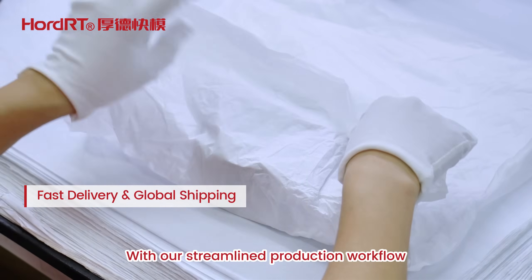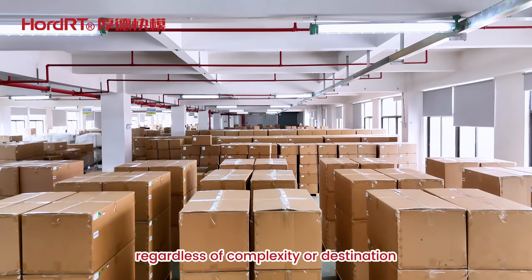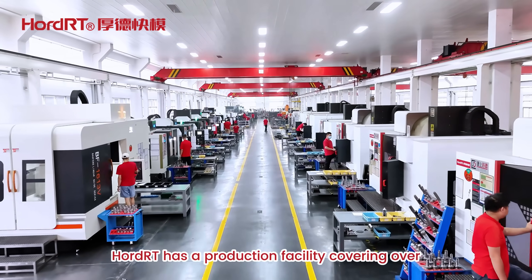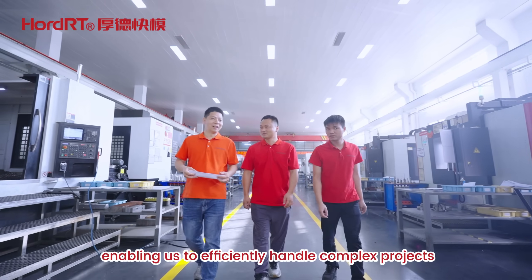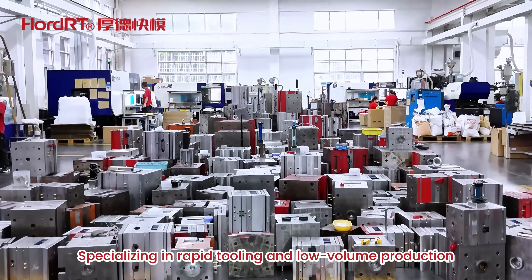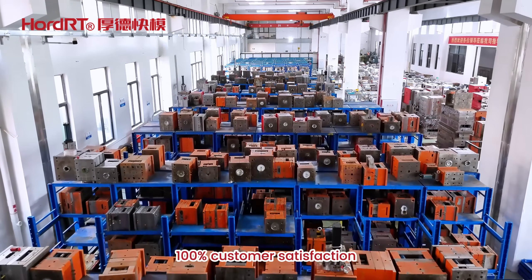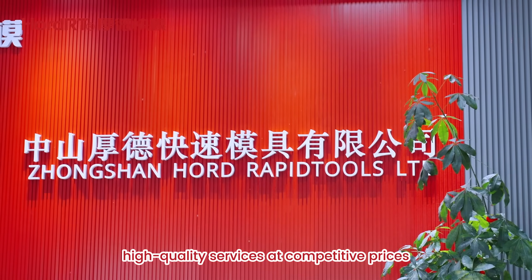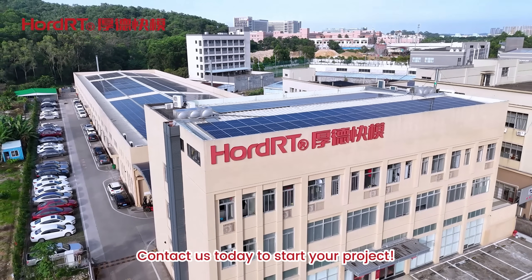With our streamlined production workflow, we guarantee timely delivery to customers worldwide regardless of complexity or destination. Our production facility covers over 20,000 square meters with more than 200 skilled technicians, enabling us to efficiently handle complex projects across multiple industries, specializing in rapid tooling and low-volume production, committed to achieving 100% customer satisfaction. Choose us for reliable, high-quality services at competitive prices — contact us today to start your project.